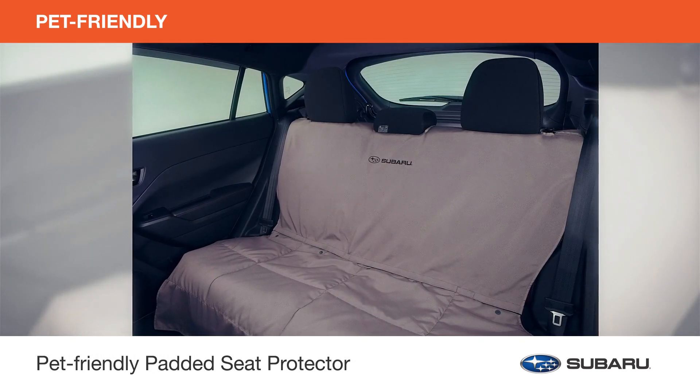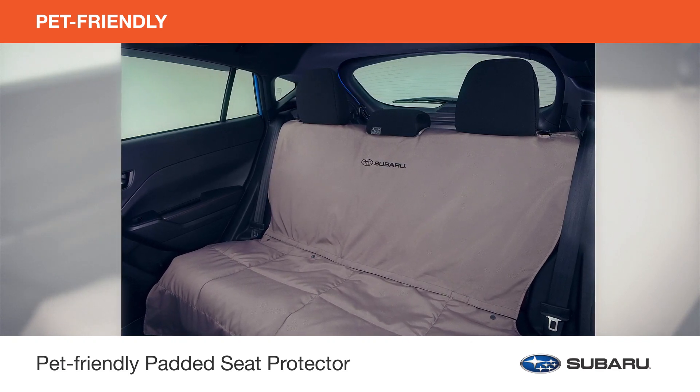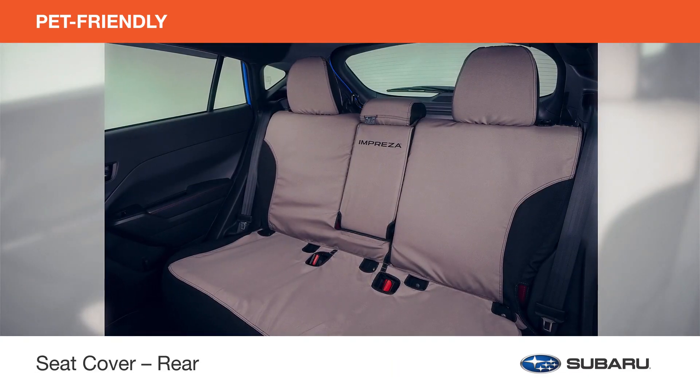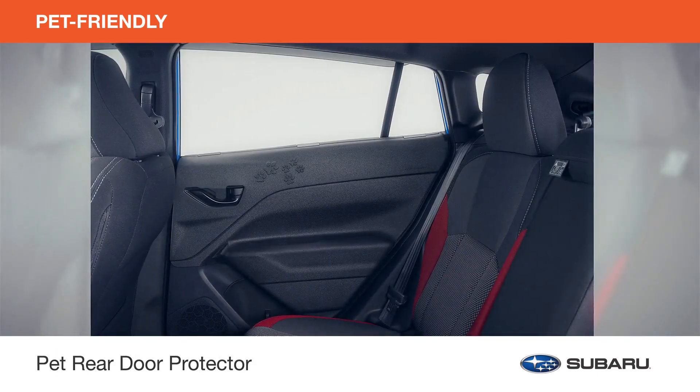Help keep the interior of your Impreza protected from nail scratches, pet hair, muddy paws, and dog drool with the pet-friendly padded seat protector, seat cover rear, the console lid protector, and the pet rear door protector.